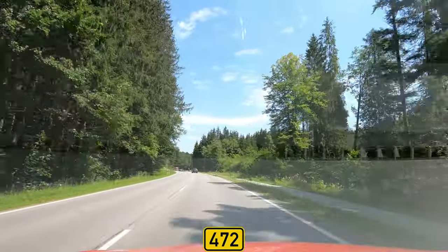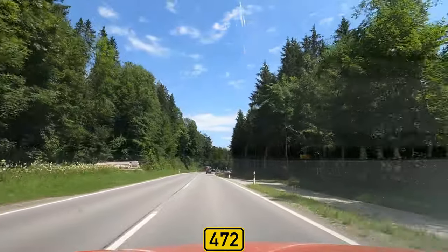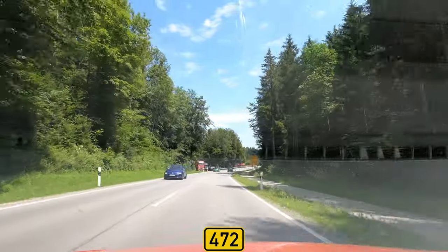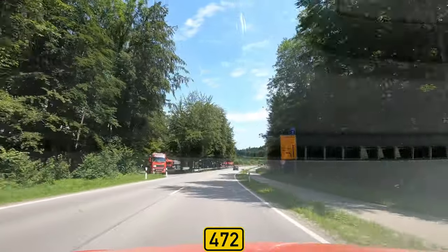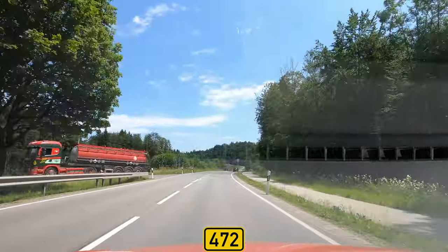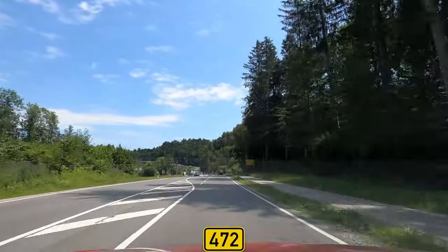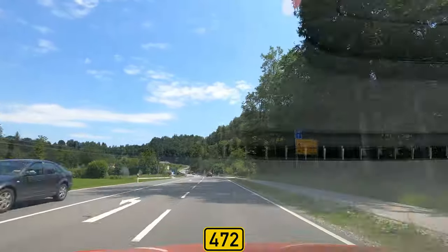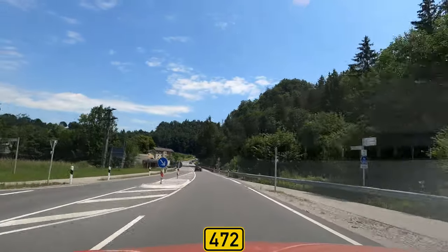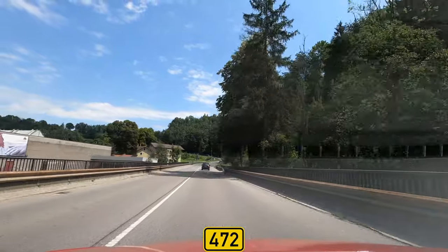It's very nice to live here in the region because you are not so far from the big city, and you have the mountains nearby. The region also has the highest density of bio farms in Germany — there are a lot of organic products here. Now we are going over the Mangfall river.